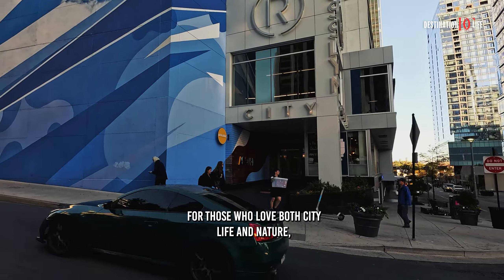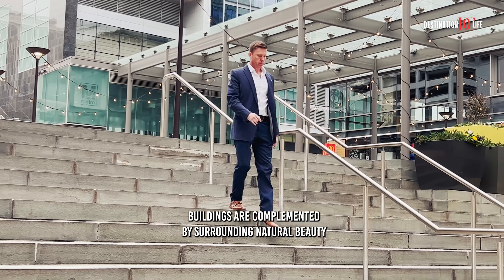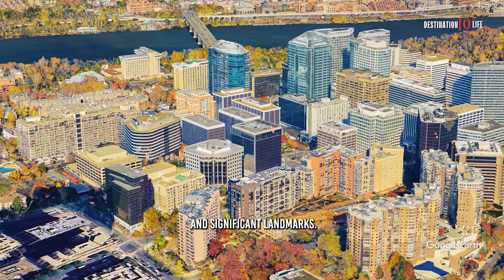For those who love both city life and nature, Rosslyn's towering buildings are complemented by surrounding natural beauty and significant landmarks.